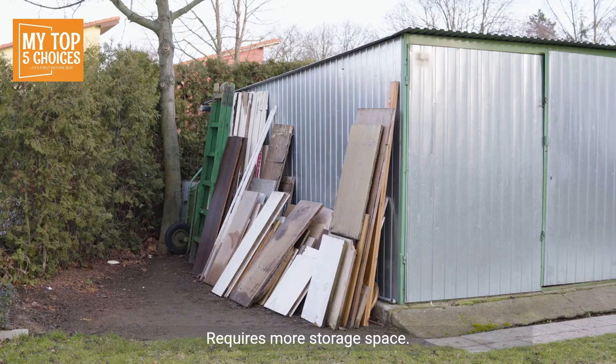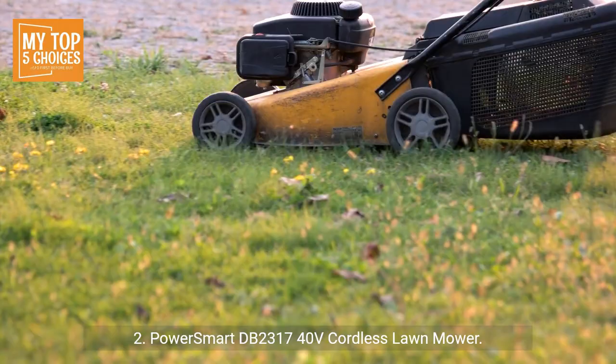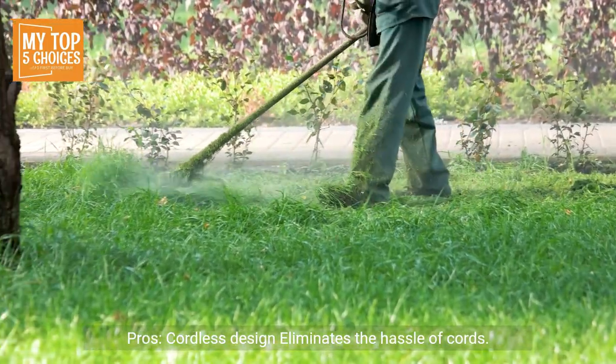Cons: Heavier than some other models, requires more storage space. Number two: Power Smart DB 2317, 40-volt cordless lawn mower. Pros: Cordless design eliminates the hassle of cords — lightweight and maneuverable, easy to operate and navigate.